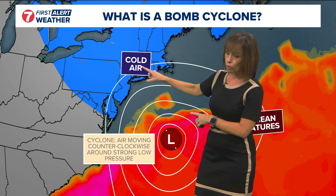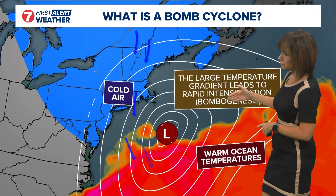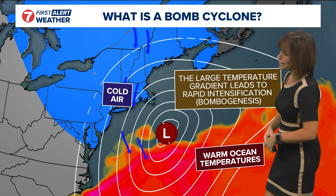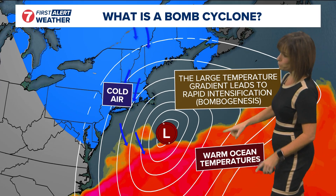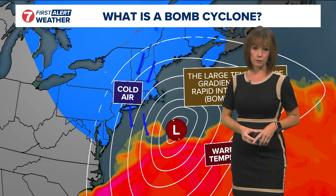And then near a continental cold air mass, you get those two air masses kind of colliding, and that causes rapid intensification with those temperature gradients. That's called bombogenesis — when we start seeing this low pressure center drop pressure very rapidly, that means it's intensifying.